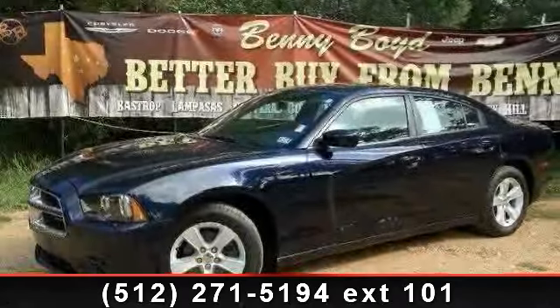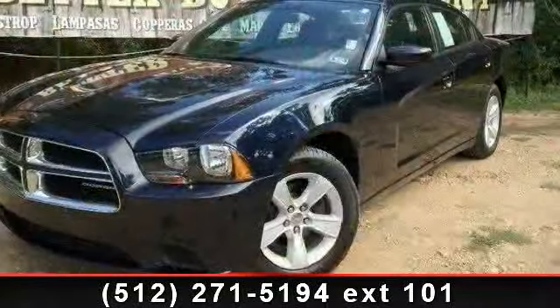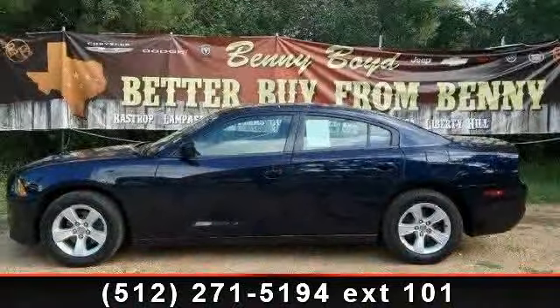Check out this 2011 Dodge Charger. If you are looking for a first-rate auto, this one could be yours today. This vehicle comes with a reliable six-cylinder engine, connected to a smooth shifting automatic transmission.